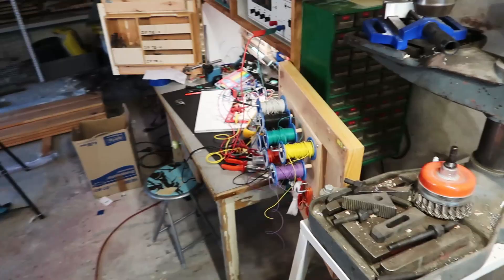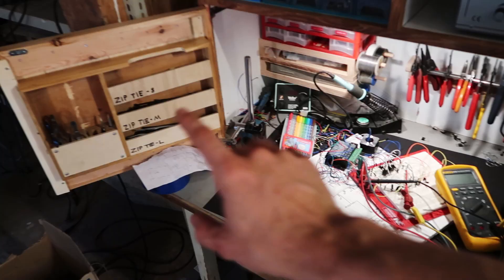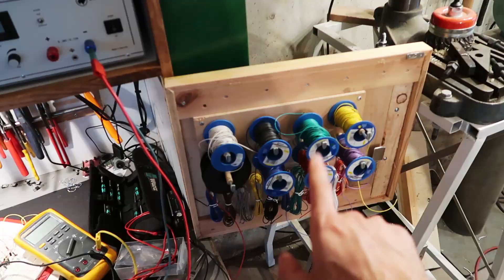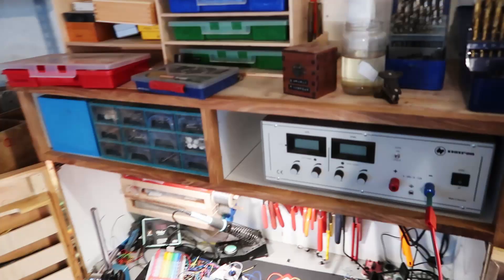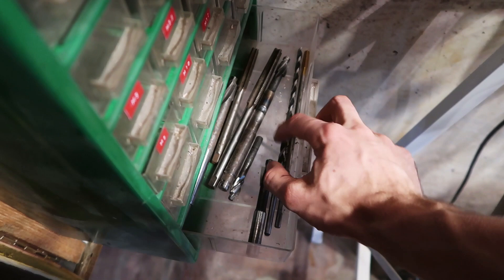Electronics bench — I did a video on that, you can look at it. We've got a power supply, various electronic hand tools, some little components, zip ties, cables, etc. Here on the side I keep all the taps just next to the drills, dies down here, long taps, counterbore bits — stuff like that.